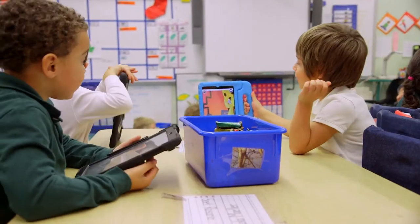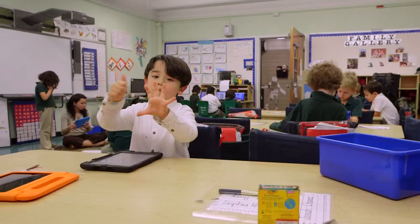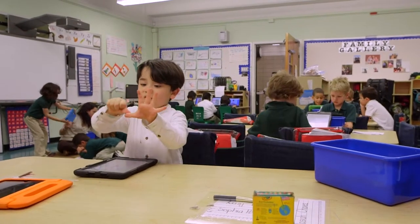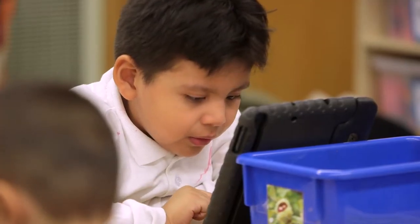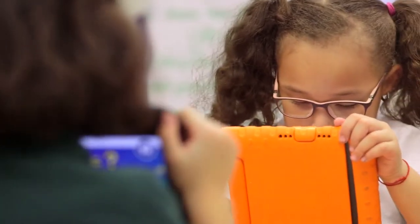In any given class, especially kindergarten, kids come in with a huge range of abilities — some are readers and some don't even know their alphabet — so being able to differentiate and meet each kid where they're at really makes teaching and learning so much more fun for everyone involved. It's a one-to-one scenario where students can make choices about their own learning with that one device.